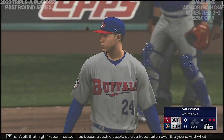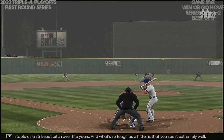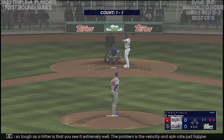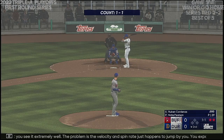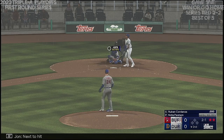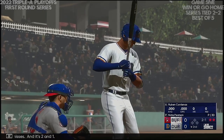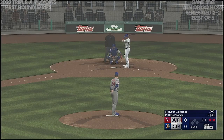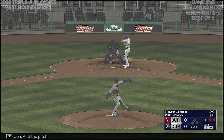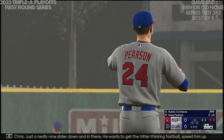That high four-seam fastball has become such a staple as a strikeout pitch. What's so tough as a hitter is that you see it extremely well — the problem is the velocity and spin rate just jump by you. You expand your zone, you don't stay tall on the backside, and you're really not even able to make contact. If you do, many times it's a pop-up. Next to hit: Ruben Cardenas. The next offering misses — two and one. Inside corner for a strike, two and two now. Just a really nice slider down and in there — wants to get the hitter thinking fastball, speed him up and subtract some velocity, add a little movement.